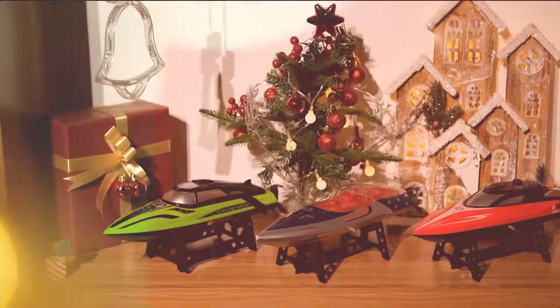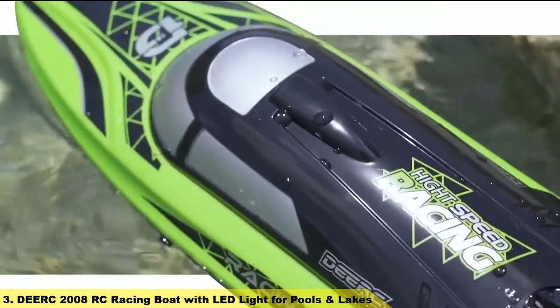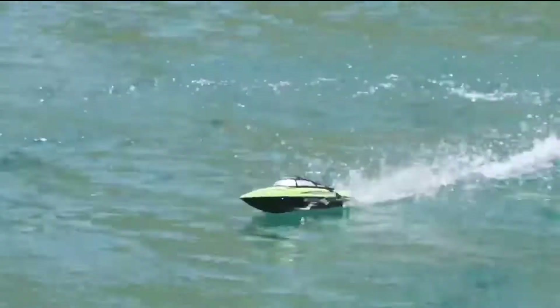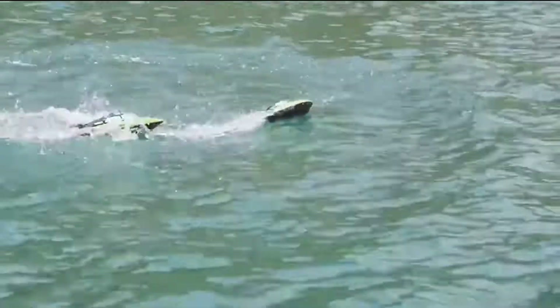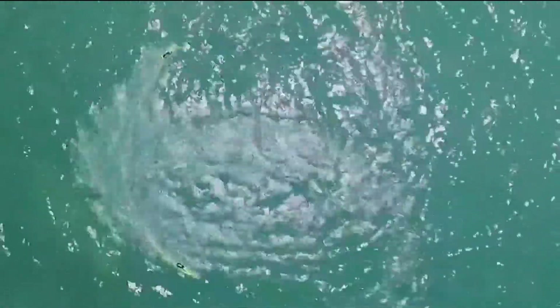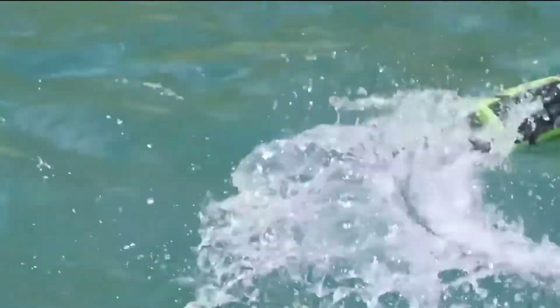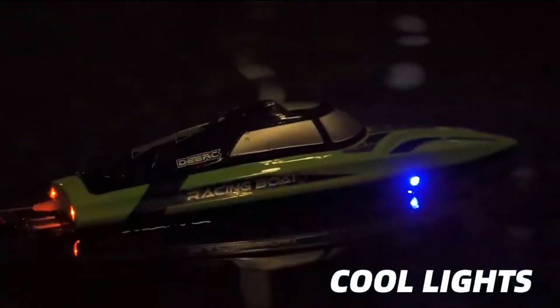Number 3: Dierk 2008RC Racing Boat with LED Light for Pools and Lakes. This RC boat has two throttle modes — mode 1 and 2 — that you can switch freely with the large propeller remote controller, so you can control the speed of the boat, with max speed up to 25km per hour. With autopilot mode, it is easy to play tricks for kids and adults, ideal for pool and outdoor use.